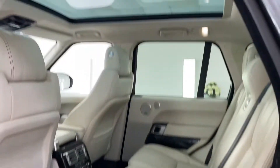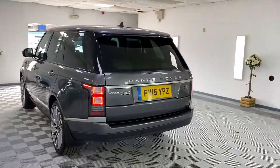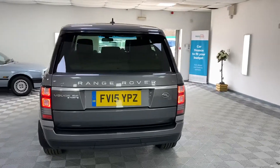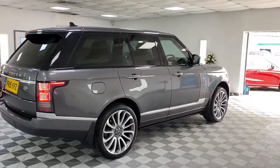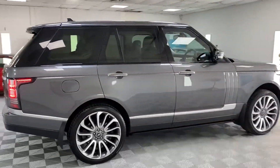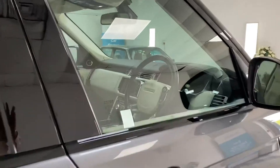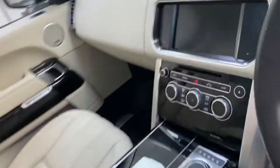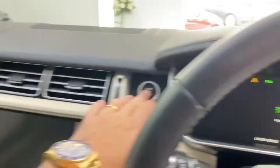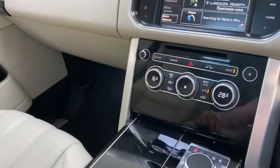This car has been owned by a lady and a lord, so it doesn't get any better than that. It's at 85,000 miles and comes with two keys — the other one is filed up safely in the office.